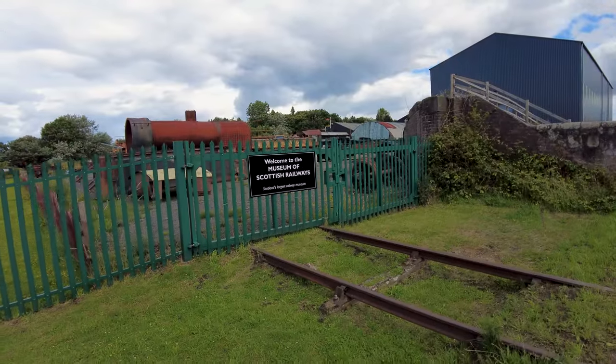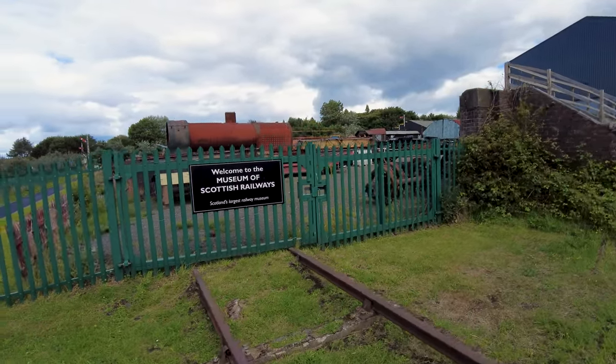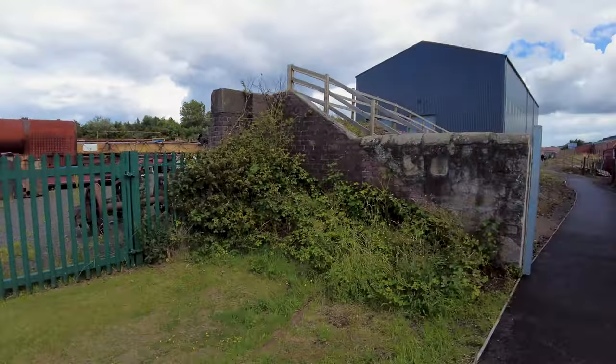We've just come over the footbridge and we're heading into the museum. Let's go and see what treasures we can find. Welcome to the Museum of Scottish Railways — apparently Scotland's largest railway museum. I know there'll be steam trains, but I also know there's an old Caledonian sleeper carriage and an old LNER locomotive, so trains of all sorts.